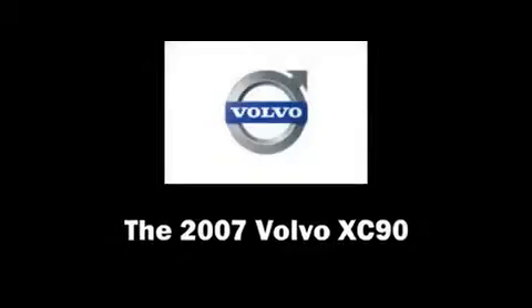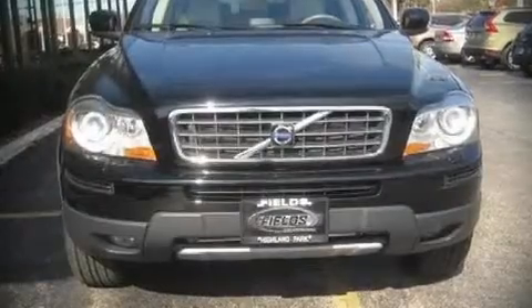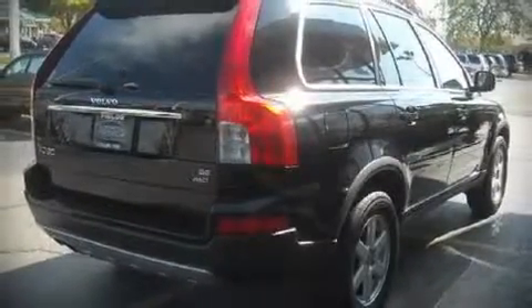Take command of the road in the 2007 Volvo XC90. It features an automatic transmission, all-wheel drive, and a 3.2-liter six-cylinder engine.